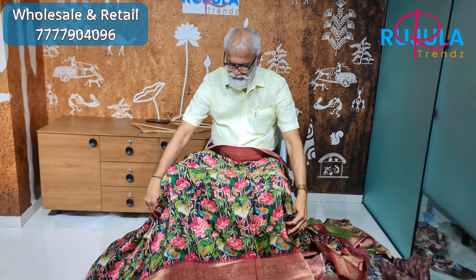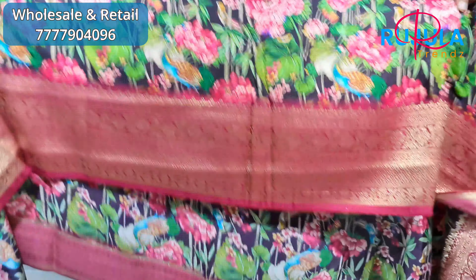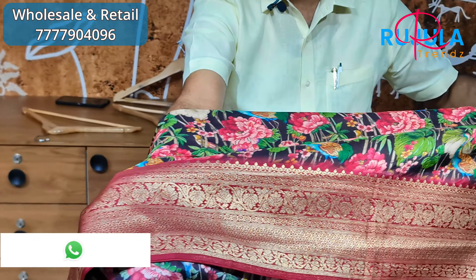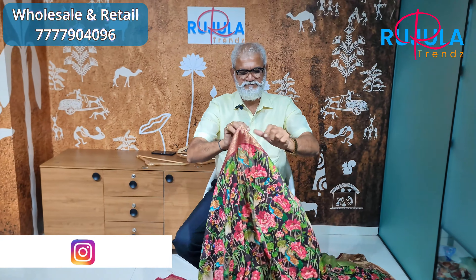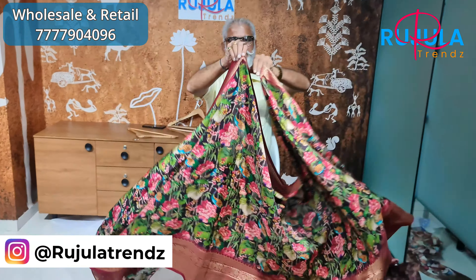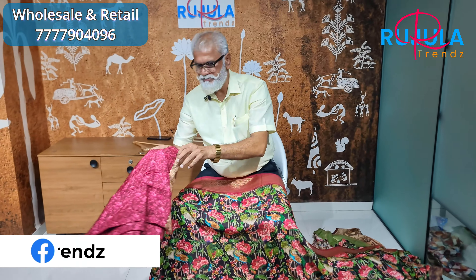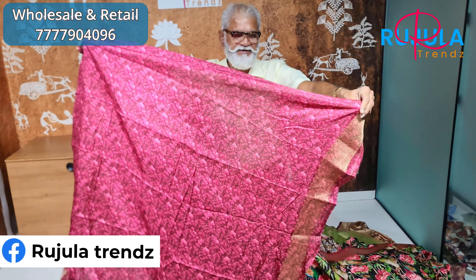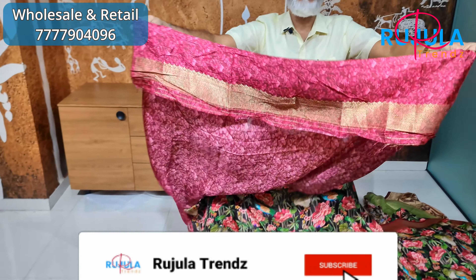You have a different color option available. This is a premium border — super and excellent. This is the design of the blouse: a negative print blouse with a border at the hands.